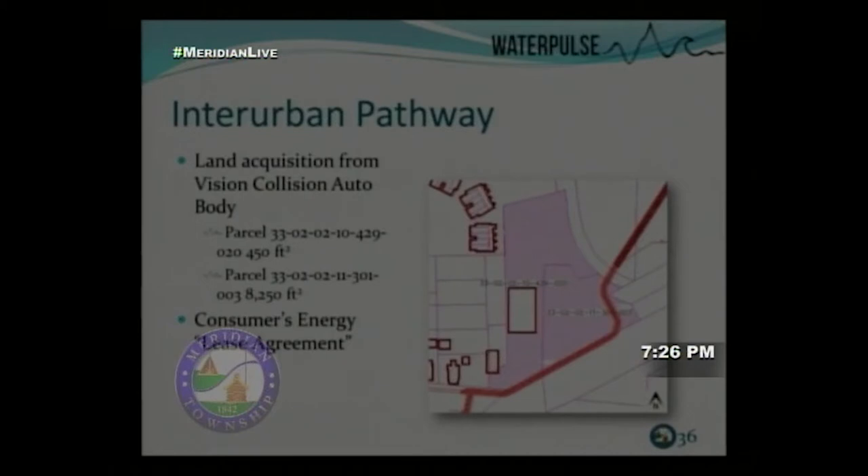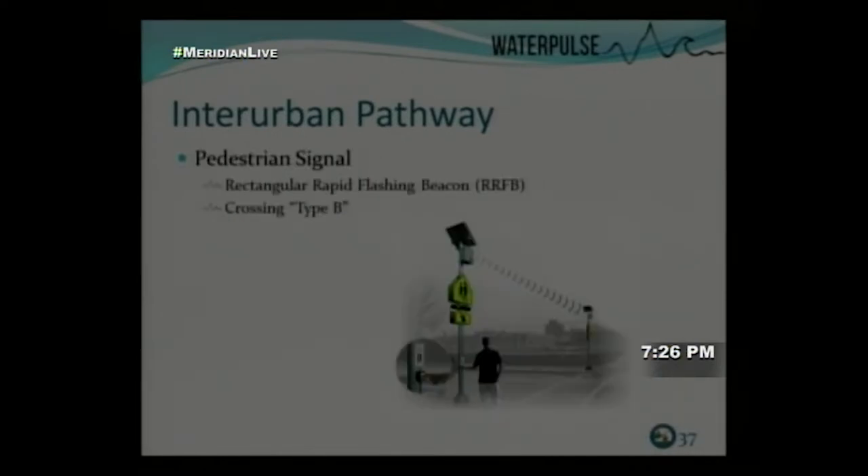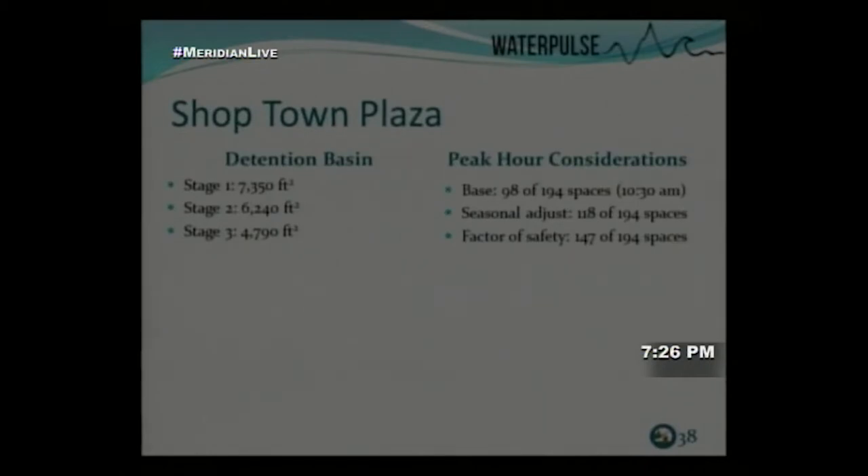Land acquisition is also needed here: the Vision Collision auto body center parcels require approximately 8,700 square feet from two parcels to route the path through this section. Per MDOT standards, the Hazlett Road crossing qualifies as a Type B crossing, for which a Rectangular Rapid Flashing Beacon (RRFB) would be considered if it meets all installation criteria.